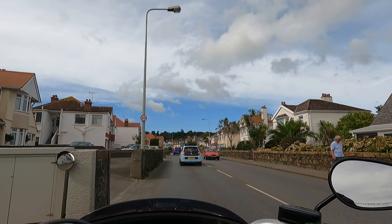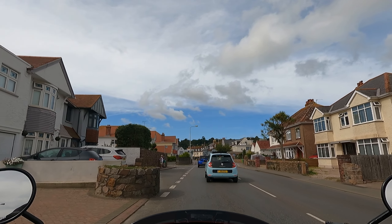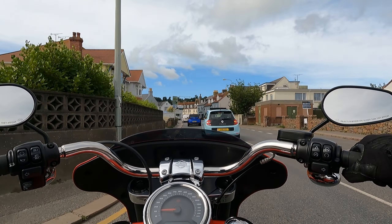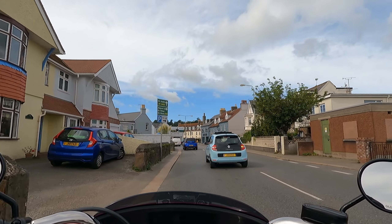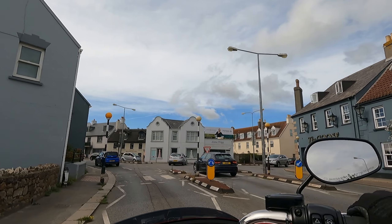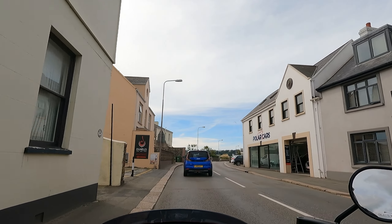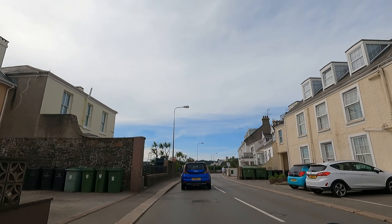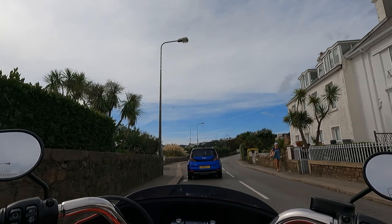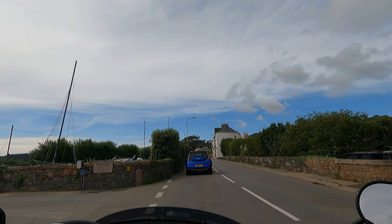It's not too much of a cruiser — you can still have fun on it. The tank is 19 litres if I remember the specs correctly, which gives you plenty of fuel for long journeys.